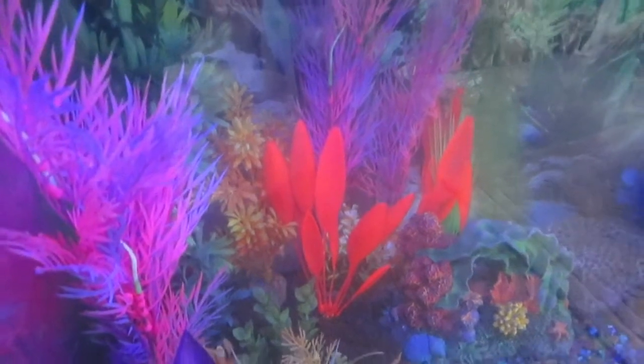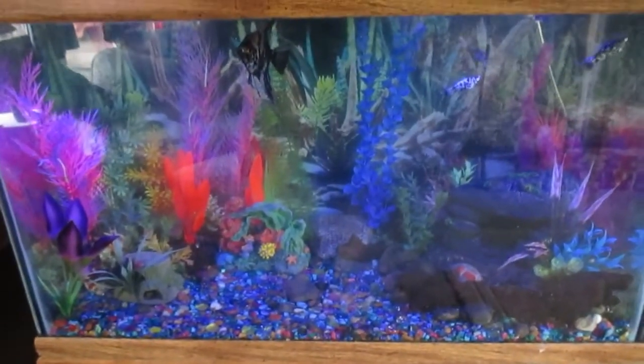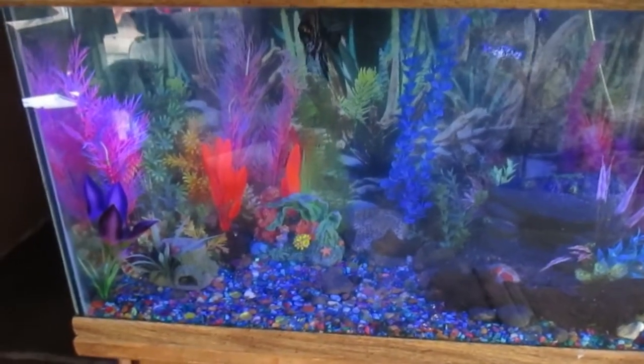They aren't quite as bright as I was hoping they'd be, but that was the biggest ones we could find. Now it's off - I'll leave it there for now. But I think it looks pretty good and everything that can glow in there does glow.